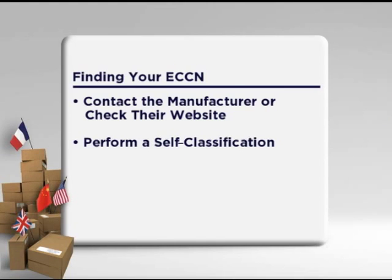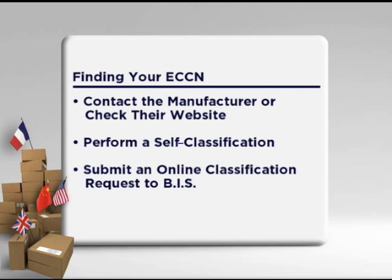The second option is to do a self-classification, if you are the manufacturer or know the technical characteristics of the item. The third option is to submit an online classification request to the Bureau of Industry and Security. This process will require a minimum of 14 days once the request is received by the Commerce Department. Since I need to send this shipment soon, I want to try to self-classify my product. Since you are the manufacturer and know the technical characteristics, you should be able to do the self-classification relatively quickly. This process involves evaluating ECCN entries on the Commerce Control List and determining which one, if any, describes your item. Only items having specific performance characteristics that are controlled are on the Commerce Control List and will have an ECCN.